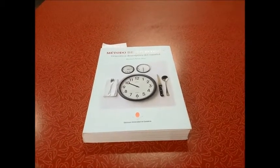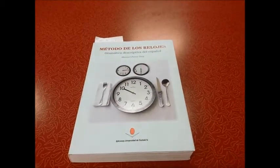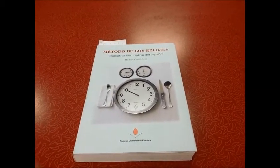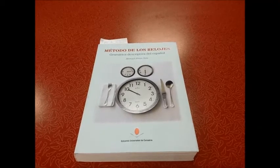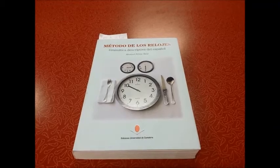The remainder of the videos for this year's Spanish class are going to be based on this textbook, Método de los Relojes, which is a grammar book for Spanish. It's a very methodical, very logistic explanation of a lot of important grammar points, but it's something that you've never seen before, so for the first few videos, please be patient.